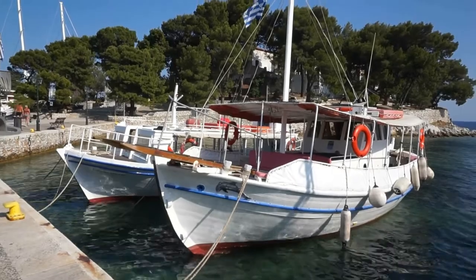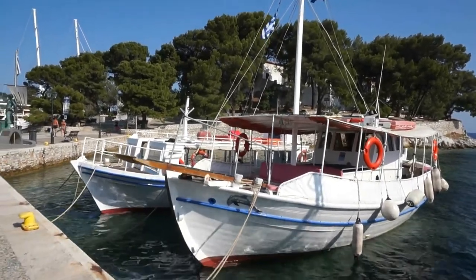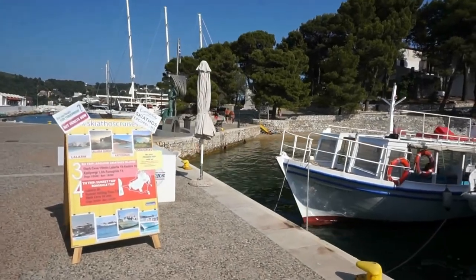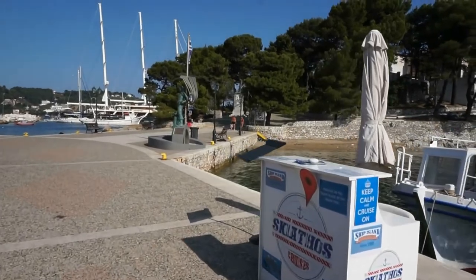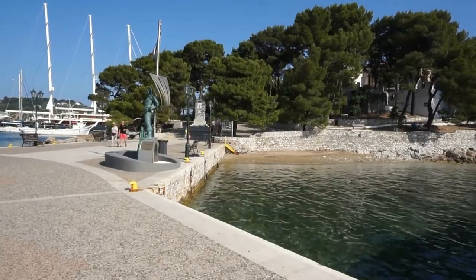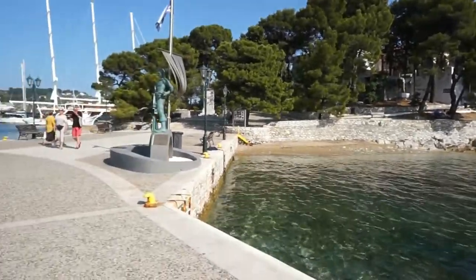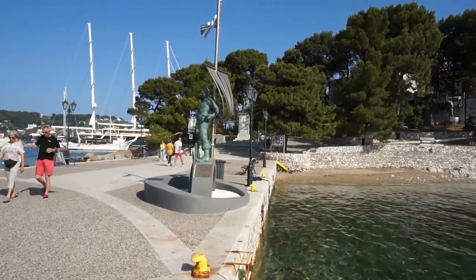Let's start our tour of Hora here in the beautiful island of Skiathos by coming down to the busy harbor and by visiting a small peninsula, Burzi. You can see it right here. This peninsula divides the harbor of Hora into two parts — the western and the eastern parts.